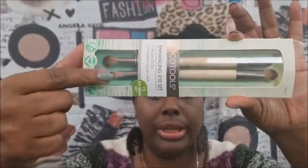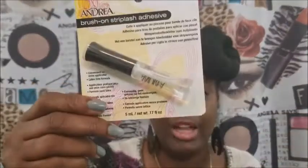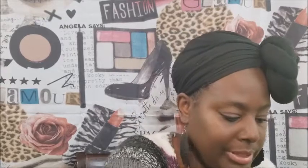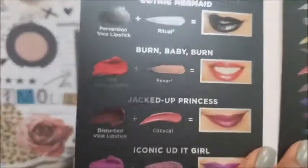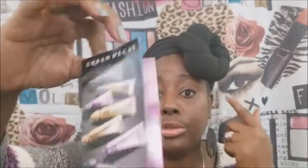And then we also have this EcoTool Enhancing Eye Set. Let you guys see — it's one of the dual ends, it has some on both ends. And then we have some Ardell Wispy lashes, and we also have the lash glue that goes with it. And I had some samples, so I put them to the side for y'all. Urban Decay had that Special Effects, and you get the little sample. And then a little sample of the Perversion — y'all know that's one of my favorite mascaras. And then also samples of their primers for your eye. So those are some samples that I had that I wanted to give you.